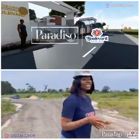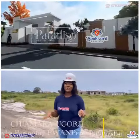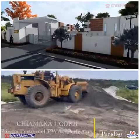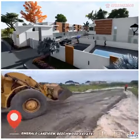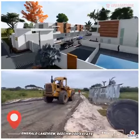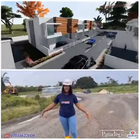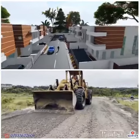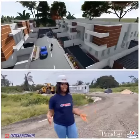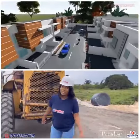Hello everyone, we are live here at Emerald Lakeview by Boulevard where our luxury building project is ongoing. As you can see, this is the access road and it was filled with sharp sand and a stone base by a scale loader and well compacted with a compacting machine.